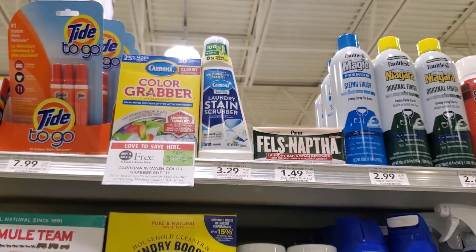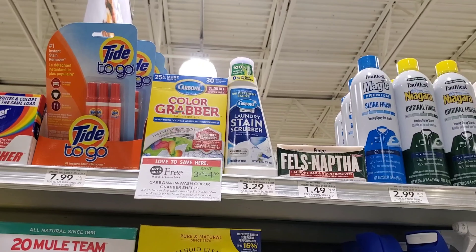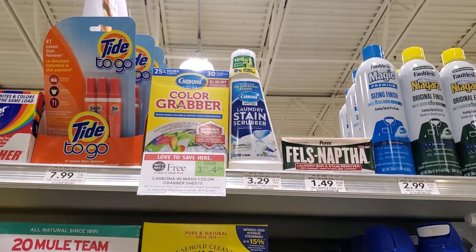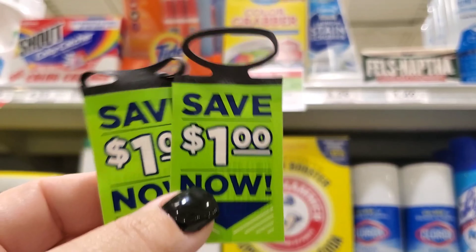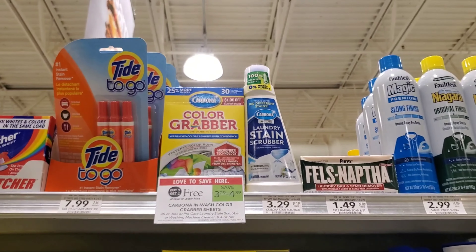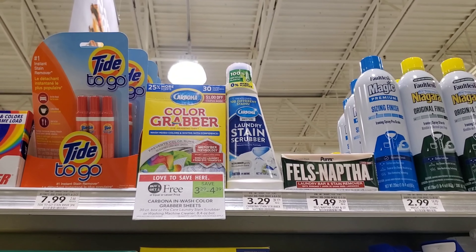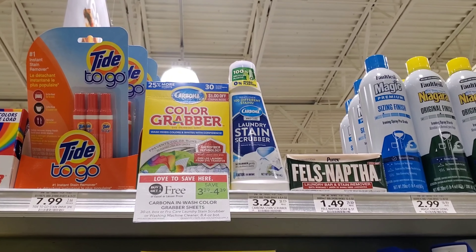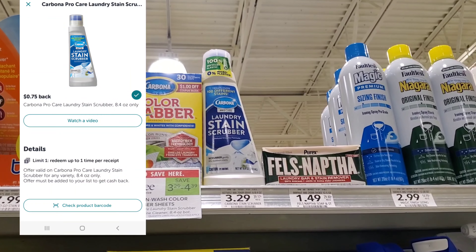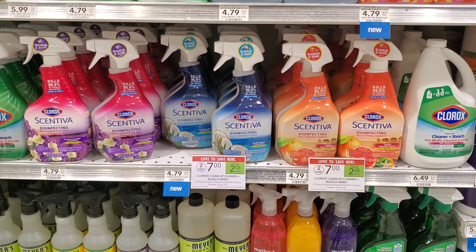The next deal is on Carbona — the laundry stain scrubber. It's buy one get one free at $3.29. If you can find these, they're usually near the carpet cleaner Carbonas. You can get two of them — it'll be $3.29 minus two dollars, so $1.29, but you get 75 cents back twice on Ibotta, making them free after Ibotta.